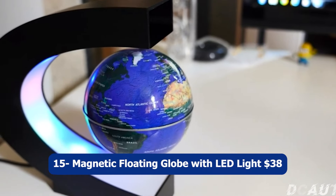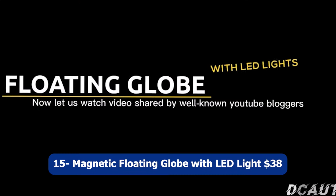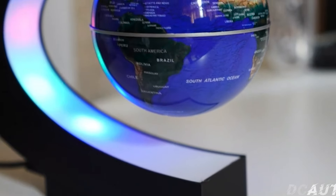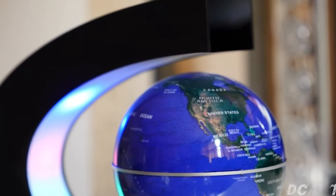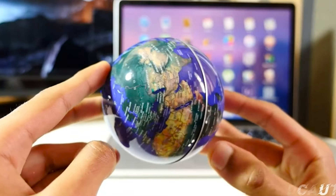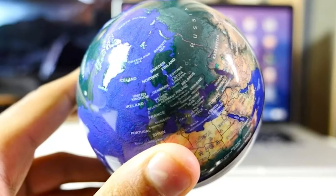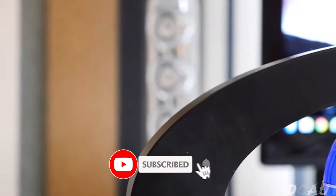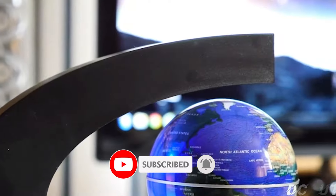Number fifteen: Magnetic Floating Globe with LED Light, $38. The Magnetic Floating Globe with LED Light is a unique and eye-catching decorative piece. Combining technology and elegance, this levitating globe hovers and rotates in mid-air, creating a mesmerizing visual display. The LED light illuminates the globe, adding a magical ambiance to any room.